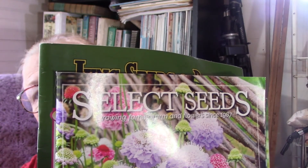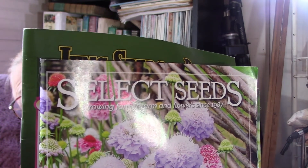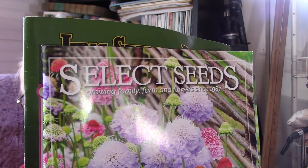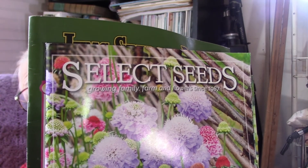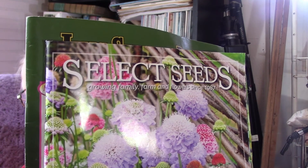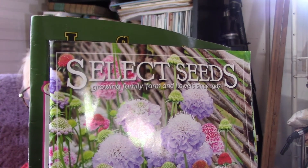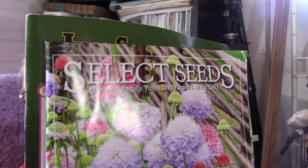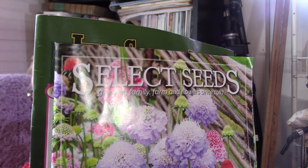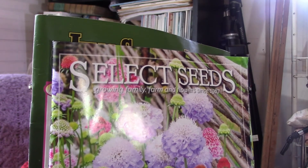This is a catalog you may not be familiar with. This is flower seeds — pretty much that's all it is. Perennials and heirloom flowers. One of my very favorite sources for flower seeds. Before I was gardening vegetables, I was a flower gardener and this was my favorite flower seed catalog. Still get it. Every now and then I'll order something from them to keep getting it.